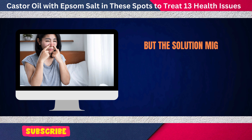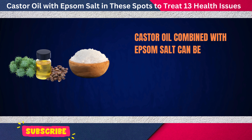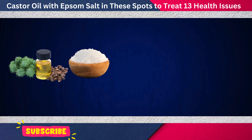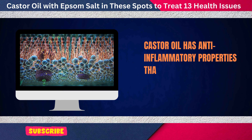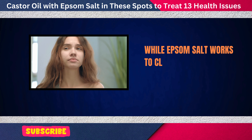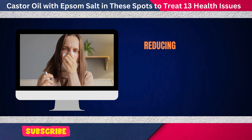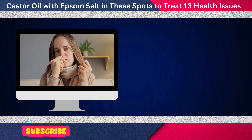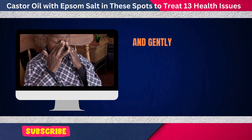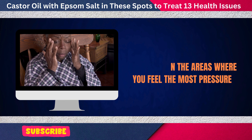But the solution might be simpler than you think. Castor oil combined with Epsom salt can be a natural and effective way to ease this uncomfortable congestion. Castor oil has anti-inflammatory properties that help soothe irritated nasal membranes, while Epsom salt works to cleanse the skin and absorb excess fluid, reducing pressure and relieving that stuffy feeling. Warm a few drops of castor oil and gently massage it around your nose and forehead, focusing on the areas where you feel the most pressure.